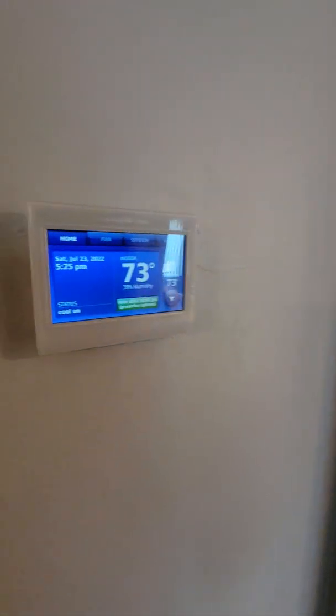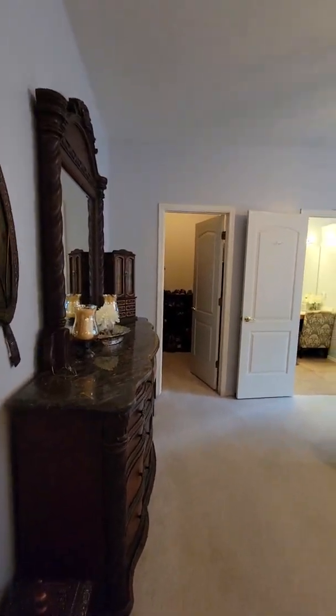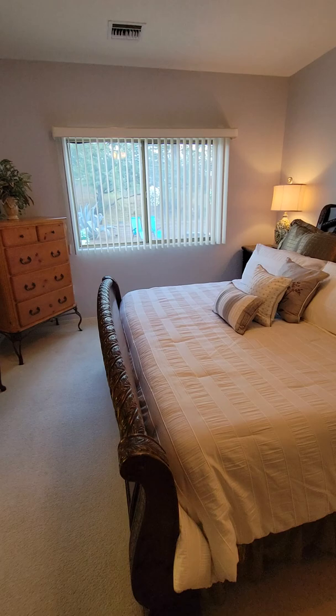Here's your thermostat. This is going into the master — it's a large, spacious room. You can see this is a king bed and we've got plenty of room on either side.